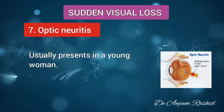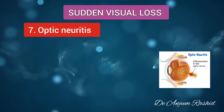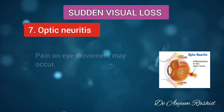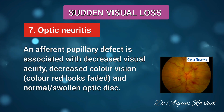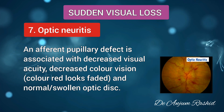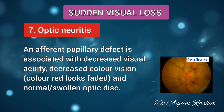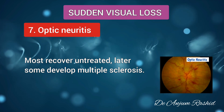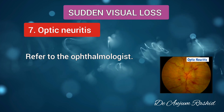Another cause of sudden visual loss is optic neuritis. This usually presents in a young woman. Optic nerve inflammation causes visual loss over a few days. Pain on eye movement may occur. An afferent pupillary defect is associated with decreased visual acuity. Decreased color vision — especially red, which looks faded — and a normal or swollen optic disc are also features. Most recover untreated, but some develop multiple sclerosis later in life. Always refer to the ophthalmologist.